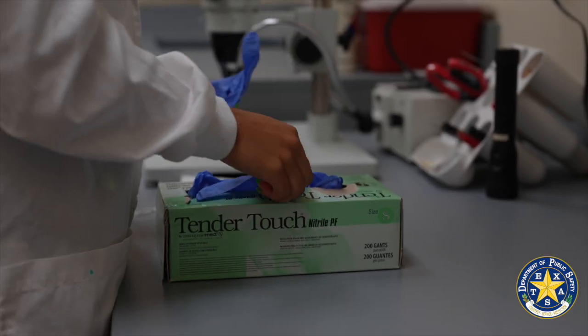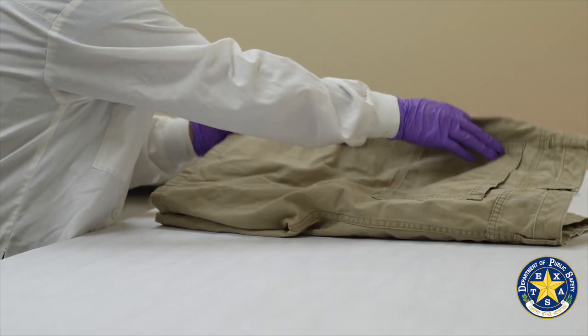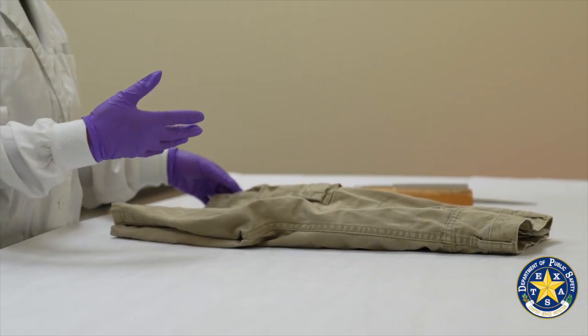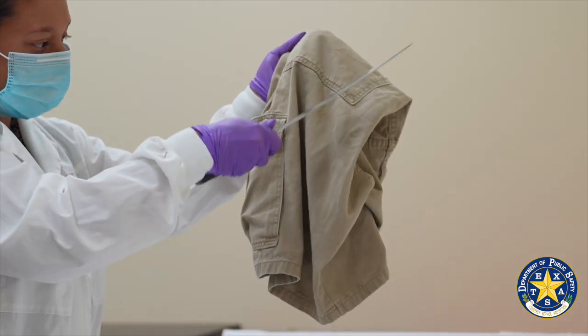My name is Ariella Cantu and I'm a forensic scientist in the trace evidence section here at DPS. Often we get evidence from hit and runs, and for that type of case we would use a collection technique called scraping, where we take the piece of evidence and use a dull knife of some sort and physically scrape the evidence item to dislodge any loose trace material.